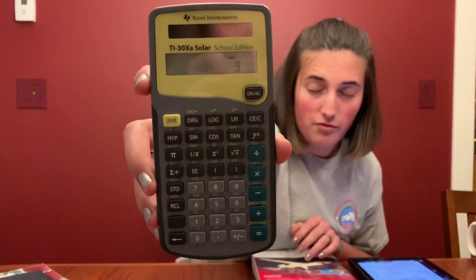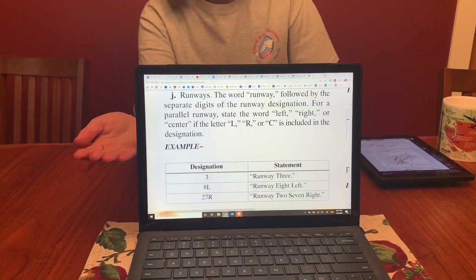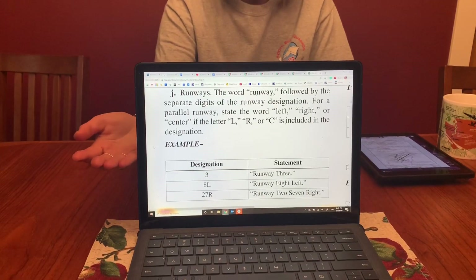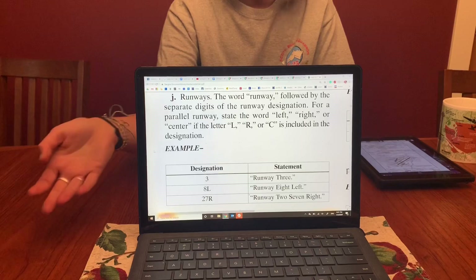This means we would refer to the runway as runway 9, and this same math holds up for all runways 1 through 9. Similarly, FAA document 7110, which is for controllers and dictates their exact phraseology, shows that a runway marked as number 3 would be described as runway 3, and a runway marked as 8L would be described as runway 8 left.